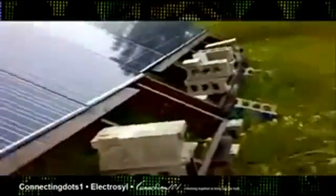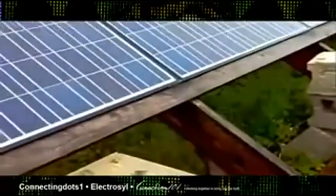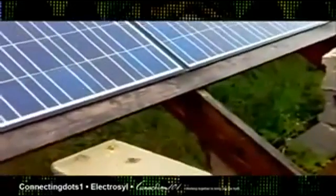Usually the background radiation here is around 40 to 50 counts per minute — sometimes it drops as low as 20. So I'm going to start wiping this panel here. Okay, I've just wiped down the panels.